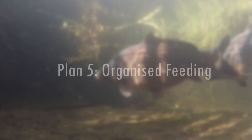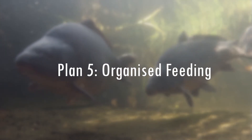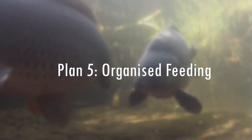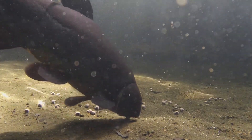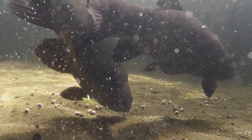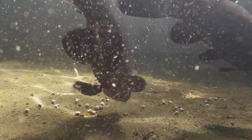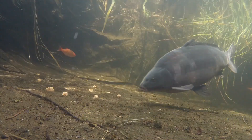Which brings me nicely to plan number 5: organised feeding. I will be dedicating a whole episode to my current feeding regime. I think taking a more organised approach to feeding will help both in relation to fish health and growth, but also to water quality. It would be useful to keep a record of the amount of food — both eaten and uneaten — and the type of food given each week, which could also be cross-referenced to any water quality issues.